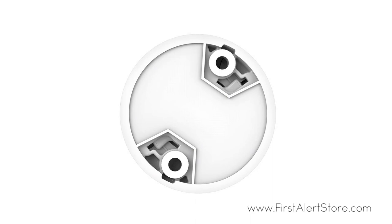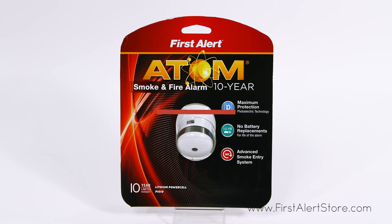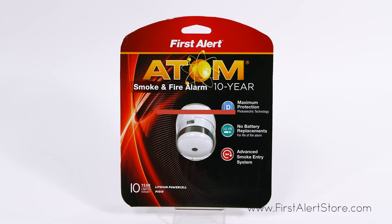The First Alert P1010 comes with a 10-year limited warranty. For more information or to purchase this product, visit www.firstalertstore.com.